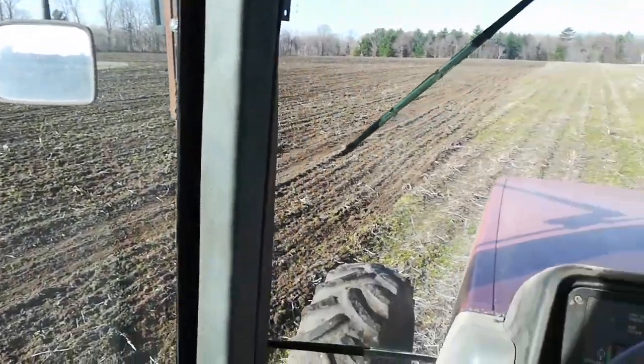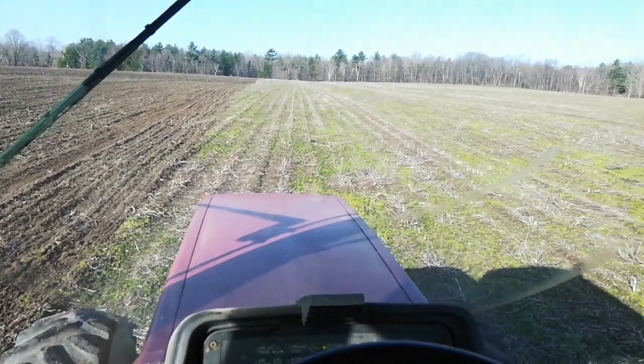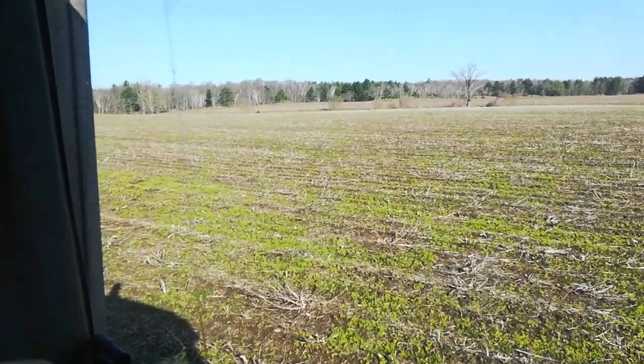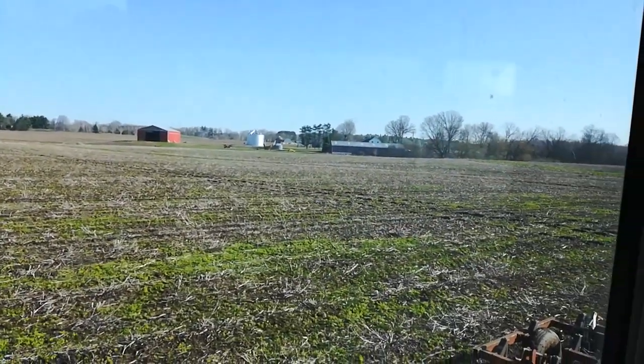I'm going to shoot a video here showing how wet it is south of the creek here on 13th Street. The creek is over here, and here's the house and the shed.